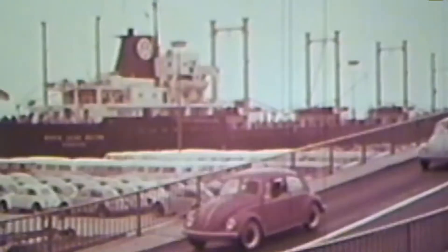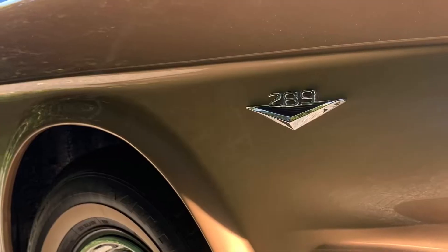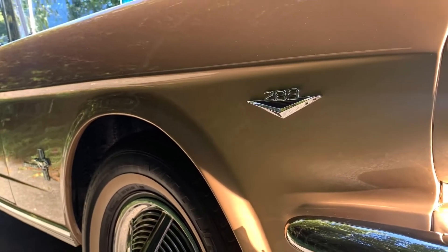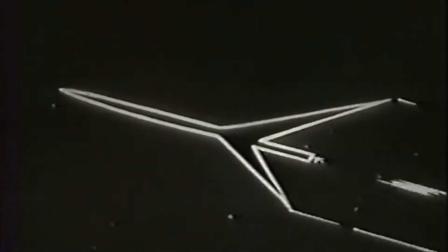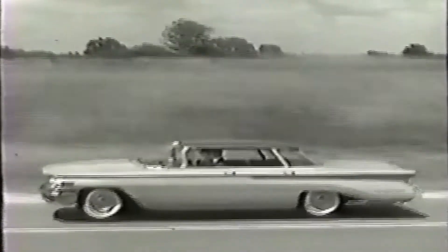In the early 1960s, American consumers were increasingly drawn to smaller, lighter, and more efficient cars from Europe. Models like the Mini and VW Beetle gained popularity due to their affordability and superior fuel efficiency compared to the thirsty American V8s of the era. However, Oldsmobile, not willing to abandon its V8 heritage, sought a way to counter this trend.